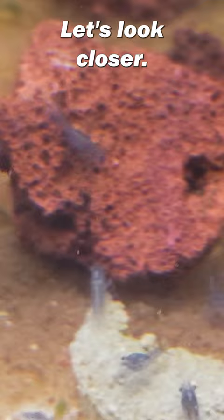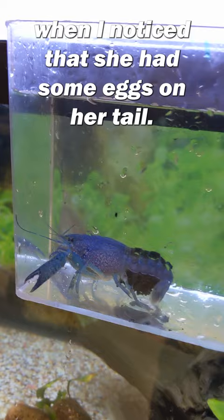This all started a month ago at Petco when I noticed that she had some eggs under her tail. So I bought her, took her home, and plopped her into my own tank.